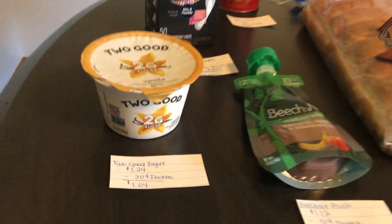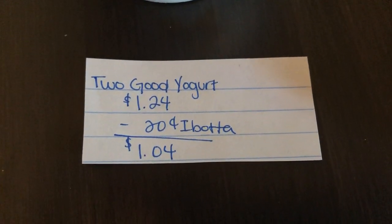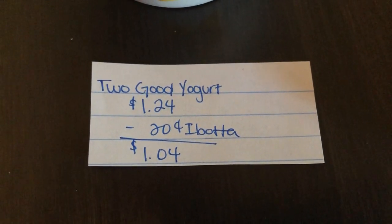The first deal is on the Too Good Yogurt. You're going to purchase one of them — it's $1.24. The Ibotta app is giving 20 cents back, making the final cost a dollar and four cents.